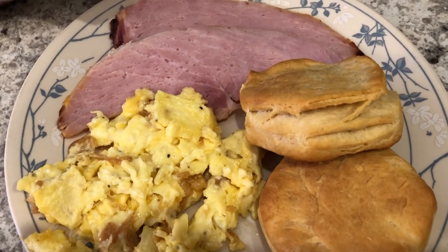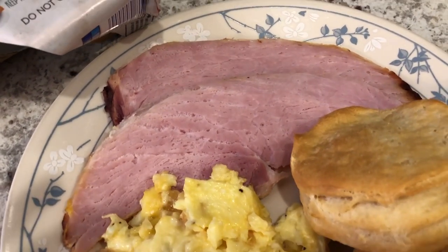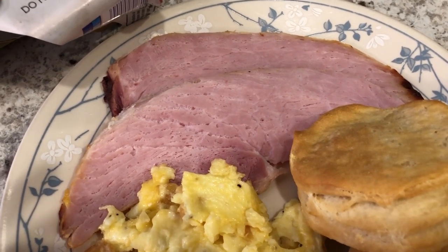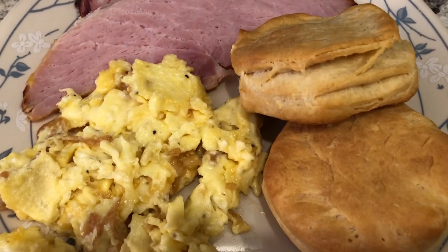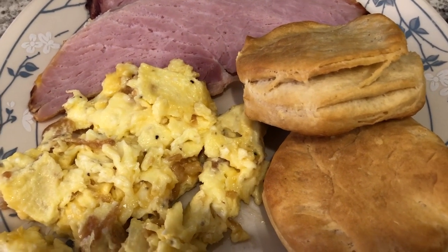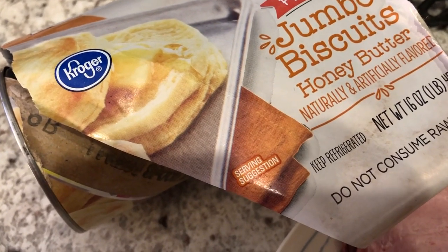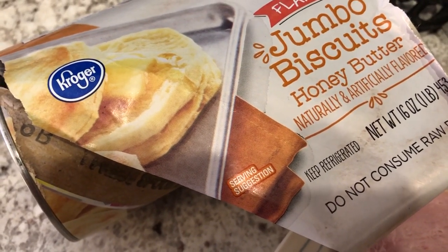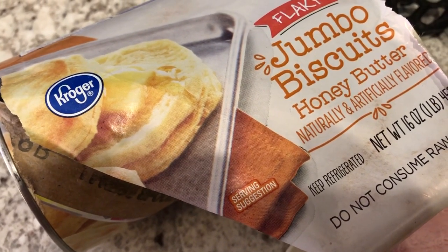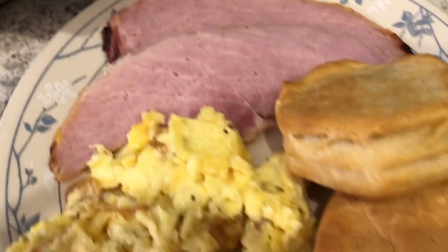Hey guys, so for dinner tonight we are still eating the ham that Howard made, and we're just having breakfast for dinner today. So we've got the ham, and then we've got some jumbo biscuits — flaky ones from Kroger. I actually did not realize that they were honey butter. I'm not a big honey butter person, but hopefully they don't taste too sweet.